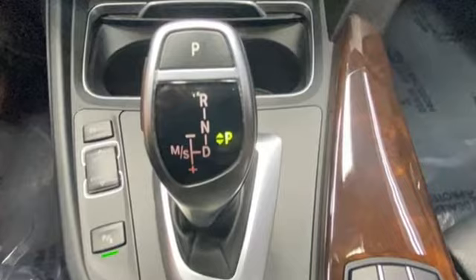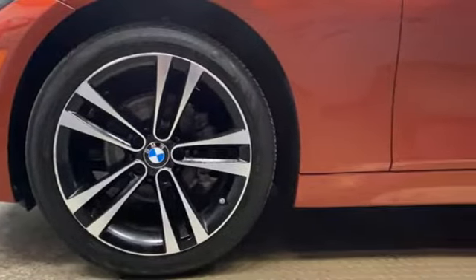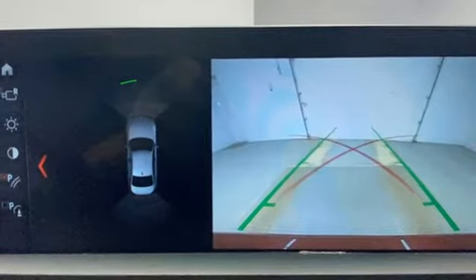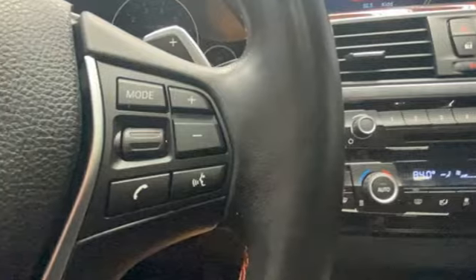Bluetooth wireless audio streaming, dual zone climate control, memory exterior door mirror settings, aluminum wheels, intercooled turbo inline four-cylinder engine, gas pressurized shocks.